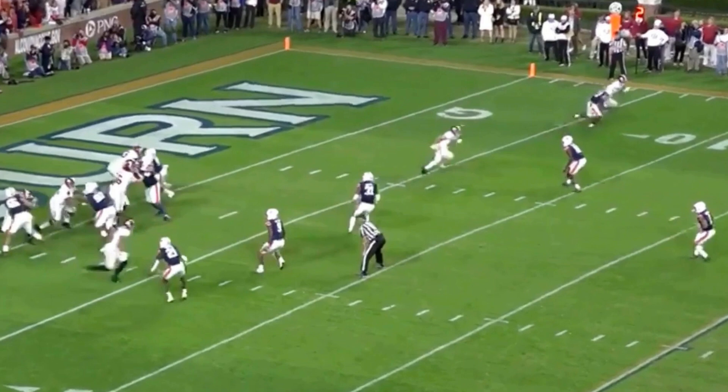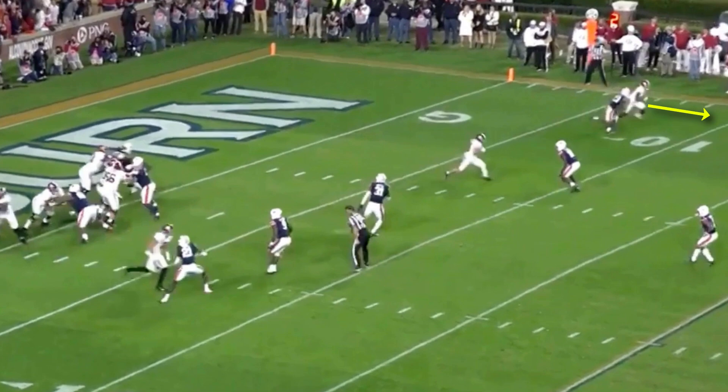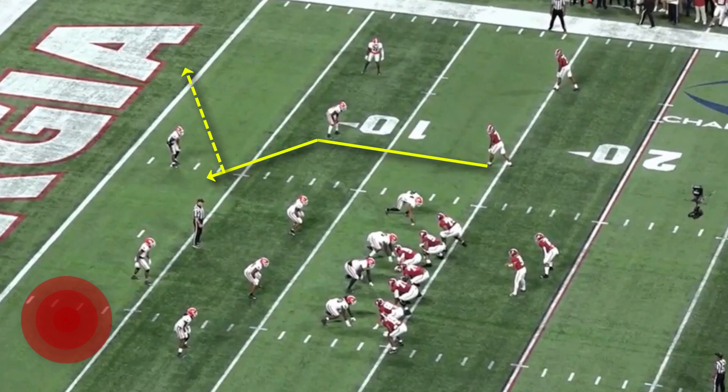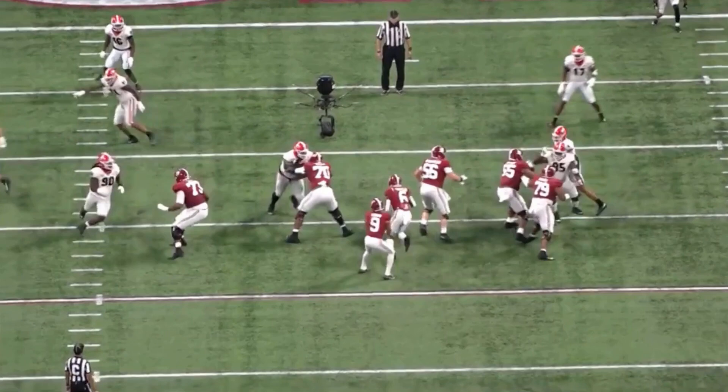That suddenness is seen all throughout Mechie's game. On this rep, he sells the vertical route downfield by accelerating off the release. And just when you think he's about to beat McCreary down the sideline for a touchdown, he drops his hips, sits in the chair, and comes back to the ball on the curl route. We've seen Mechie win a lot of routes in the short area of the field on slants, whips, and curls, but don't get it mistaken — he is a three-level route runner, meaning he can win short, intermediate, and deep.